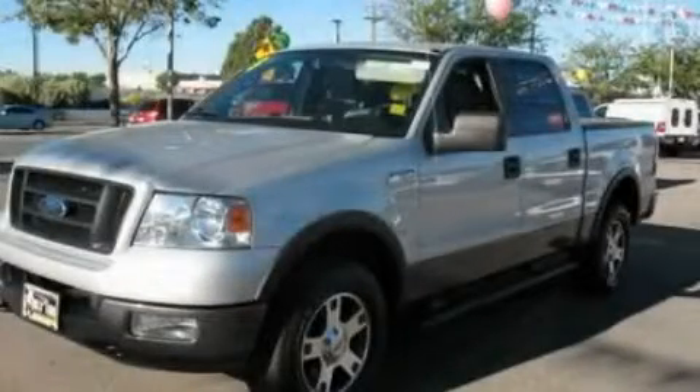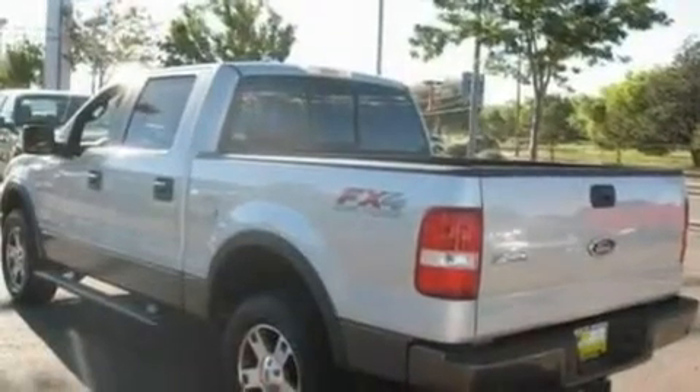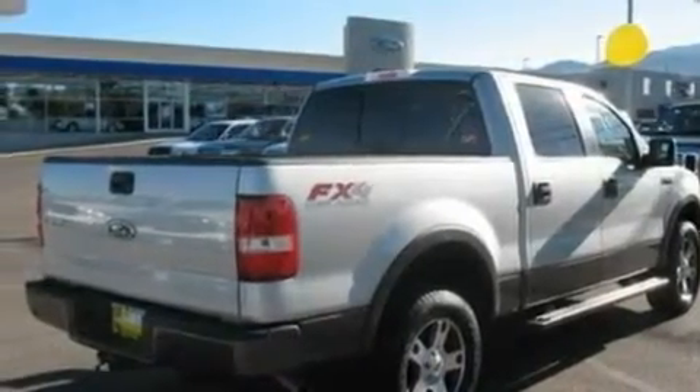This is a 2005 Ford F-150. It has what you need for work as well as what you want for play. It features a 5.4-liter, eight-cylinder engine, a four-speed automatic transmission, and four-wheel drive.